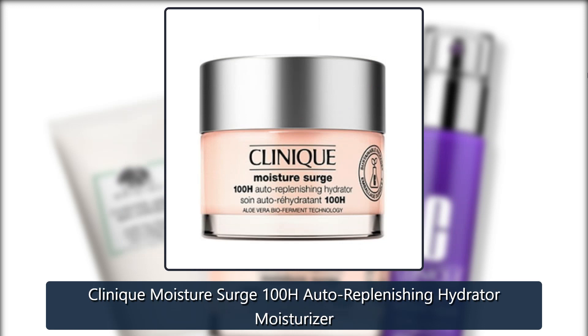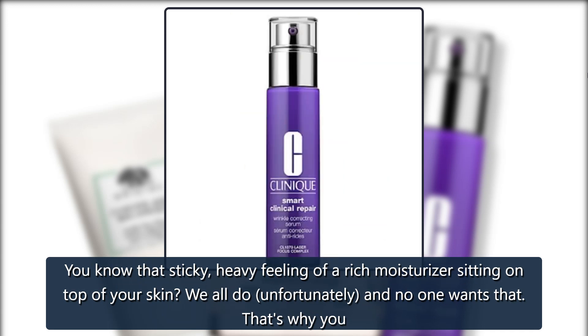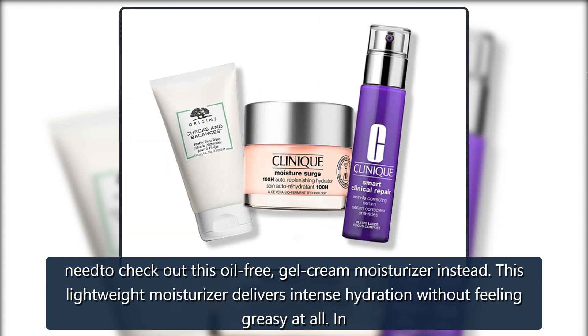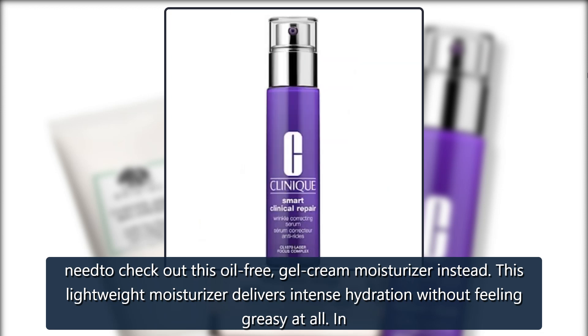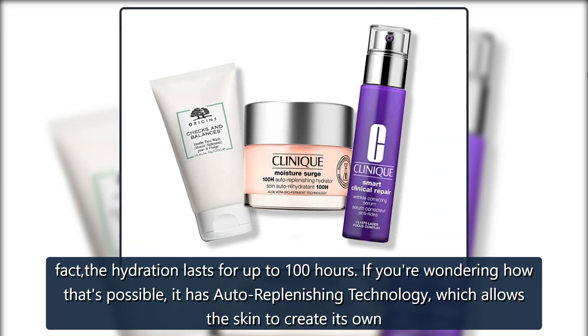Clinique Moisture Surge 100H Auto-Replenishing Hydrator Moisturizer. You know that sticky, heavy feeling of a rich moisturizer sitting on top of your skin? We all do, unfortunately, and no one wants that. That's why you need to check out this oil-free, gel cream moisturizer instead. This lightweight moisturizer delivers intense hydration without feeling greasy at all. In fact, the hydration lasts for up to 100 hours.